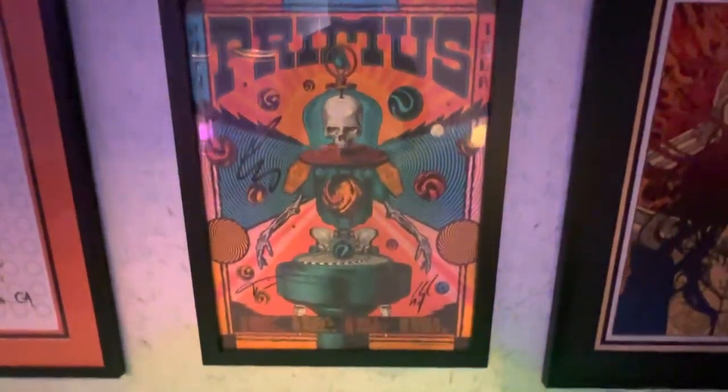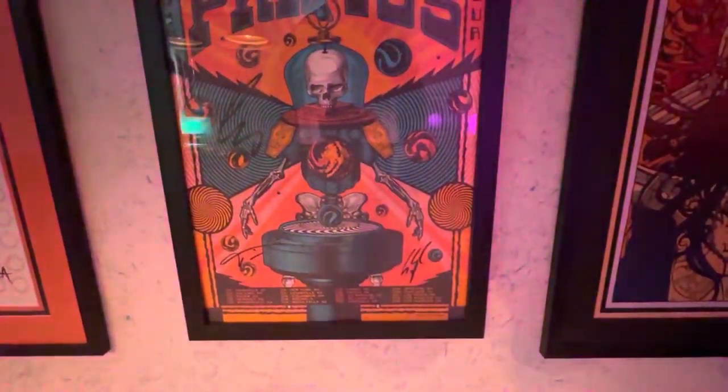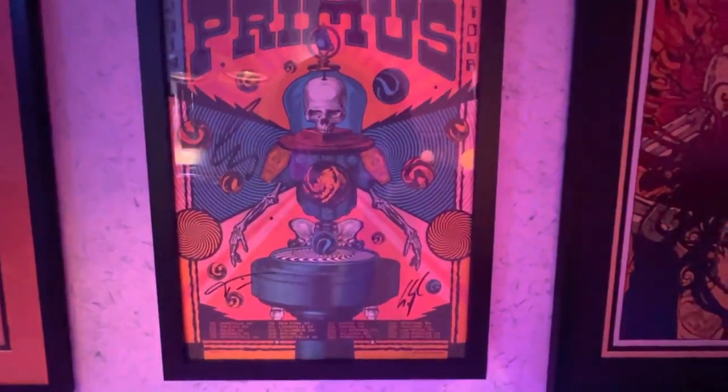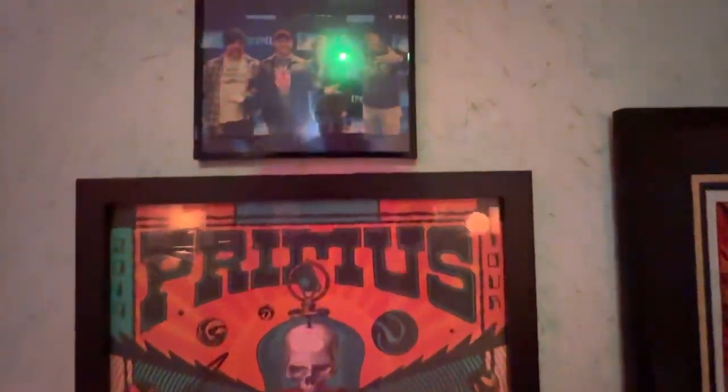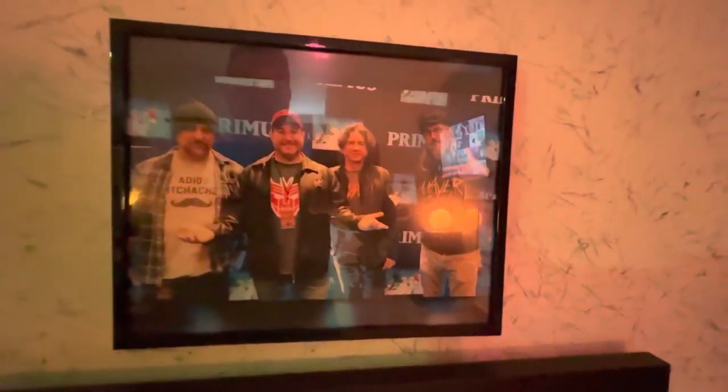A more recent Primus show — you'll see two posters from this. This was the VIP poster signed by the band, and this was getting to meet the whole band, not just Les, which was a really awesome bonus.